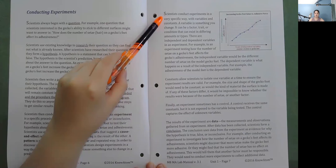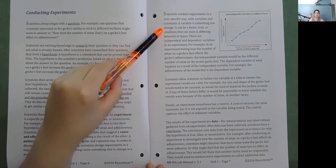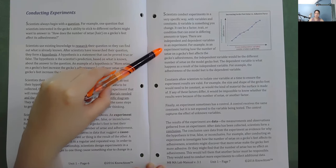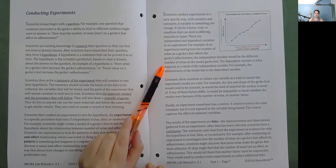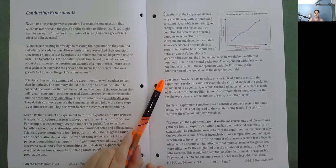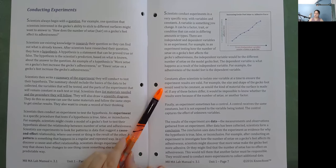Scientists conduct experiments with variables and constants. A variable is something you change — a factor, trait, or condition that can exist in differing amounts or types. There are independent and dependent variables. For example, in an experiment testing how the number of setae on a gecko's feet affects its adhesiveness, the independent variable would be the different number of setae on the model gecko's feet. The dependent variable is what happens as a result of the independent variable — in this case, the adhesiveness of the model feet. Constants allow scientists to isolate one variable at a time to ensure results are valid.